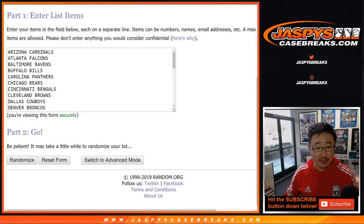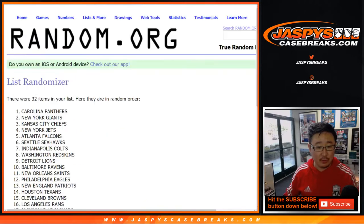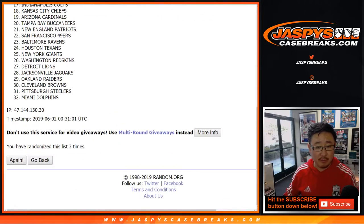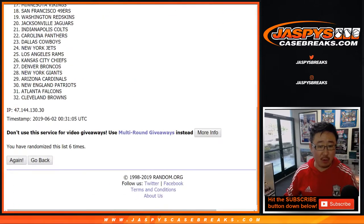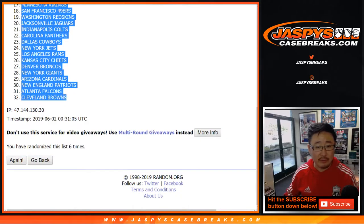All right, once again, three and a three, six times for the teams. One, two, three, four, five, and six. Three and a three, six the hard way. Chargers down to the Cleveland Browns.